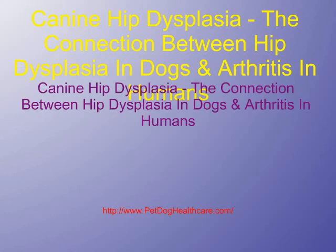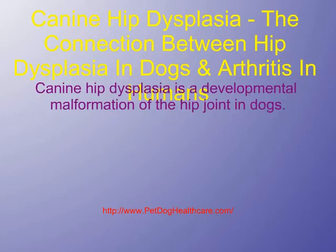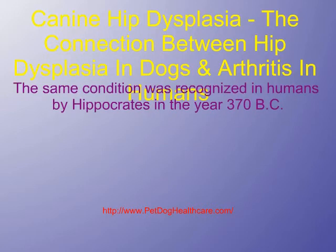Canine hip dysplasia: the connection between hip dysplasia in dogs and arthritis in humans. Canine hip dysplasia is a developmental malformation of the hip joint in dogs. The same condition was recognized in humans by Hippocrates in the year 370 BC.